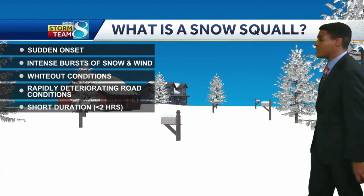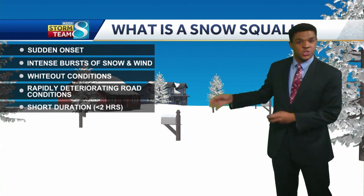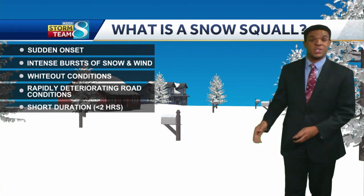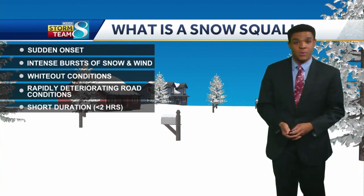One of the big hazards that we can sometimes see in central Iowa during the winter are snow squalls. A snow squall is a sudden onset of intense, heavy snow and gusty winds that can lead to whiteout conditions and rapidly deteriorating road conditions.